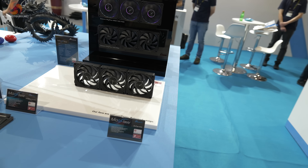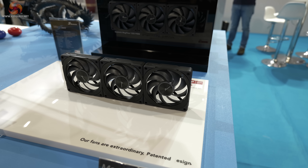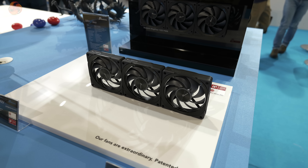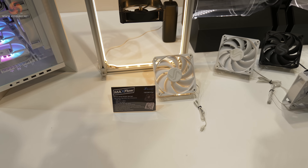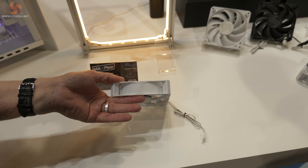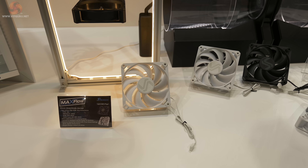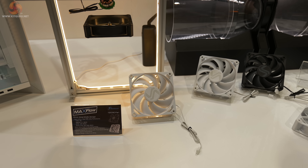Now, fans. We've seen Magflow fans before. Seasonic has Magflow fans in both non-RGB and RGB. They're PWM and they are 1225 — that means 120mm and 25mm in thickness. But there's more. Behold the 1230 fan. You'll be able to work that out: 120mm and 30mm in thickness. No magnetic connectors — it's a high power fan, running to 3300 RPM for maximum airflow.